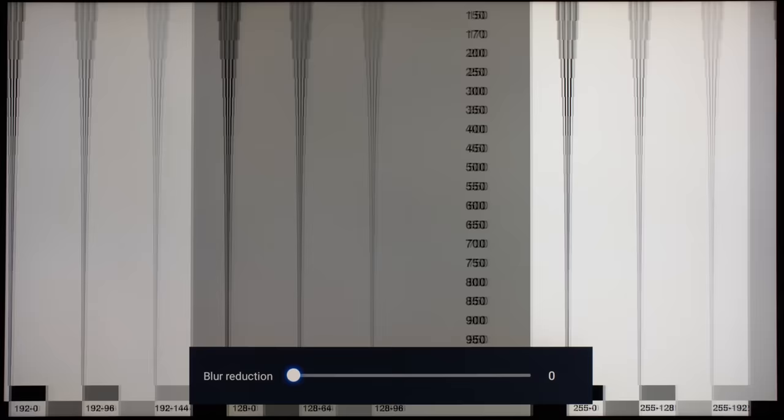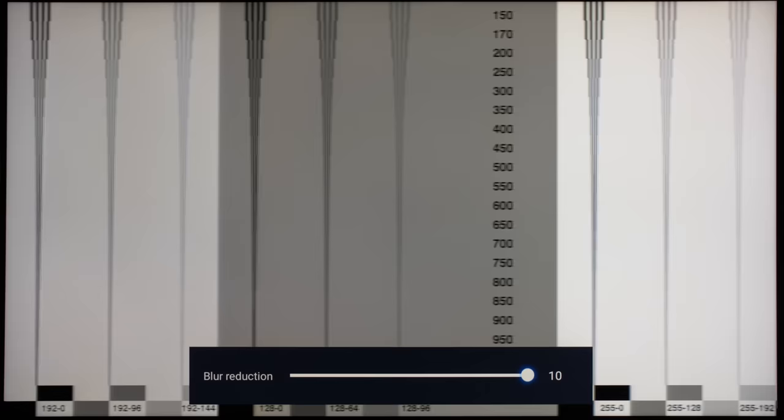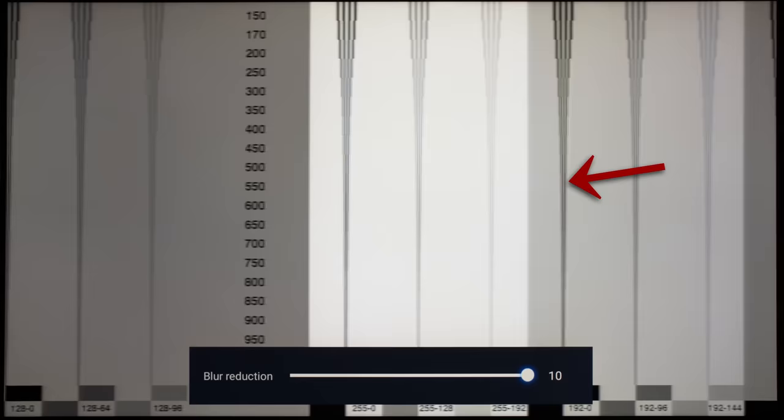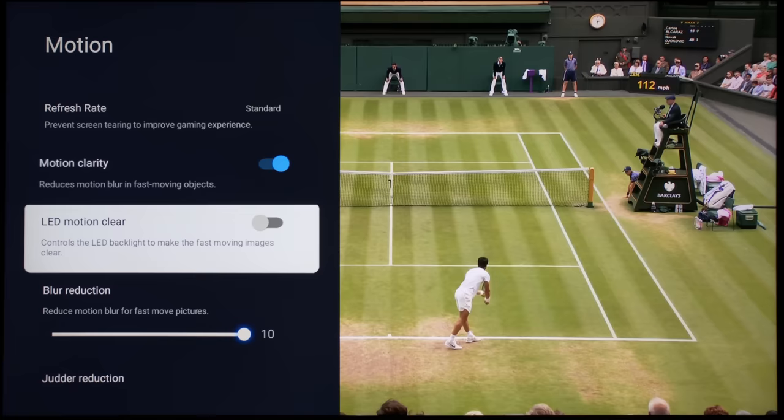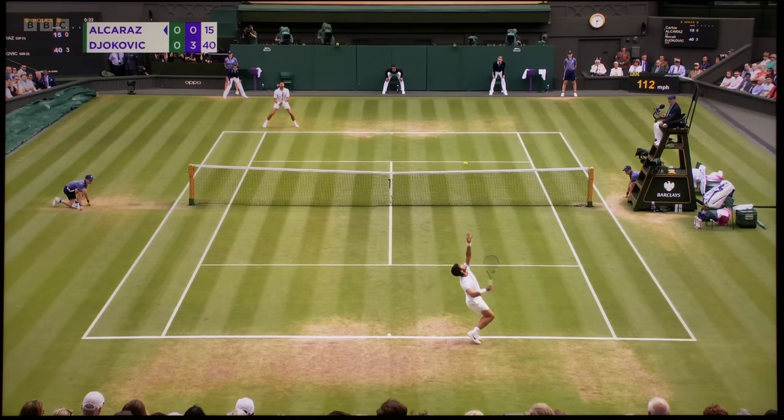Increasing blur reduction to the maximum value of 10 would more than double motion resolution from the sample-and-hold baseline of 300 lines to 650 lines, but some trailing halos were visible, indicating some LCD overdriving. For 25p and 50fps broadcast material found in PAL countries such as the UK, engaging motion clarity did not introduce frame skipping and microstutter artifacts observed on last year's TCL C83 across a variety of broadcast programs we watched during our review period, which is a welcome improvement.